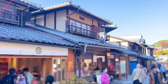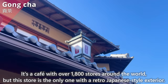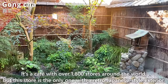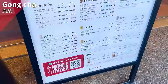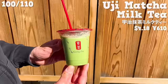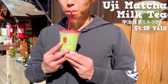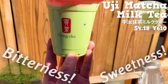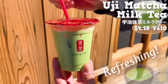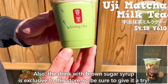The next shop is Goncha, a cafe with over 1800 stores around the world, but this store is the only one with a retro Japanese-style exterior. We'll introduce a drink exclusive to this store — it combines Uji matcha from Kyoto and milk. It has the bitterness of matcha but also the sweetness of milk, giving a refreshing matcha flavor. The drink with brown sugar syrup is also exclusive to this store, so be sure to give it a try.